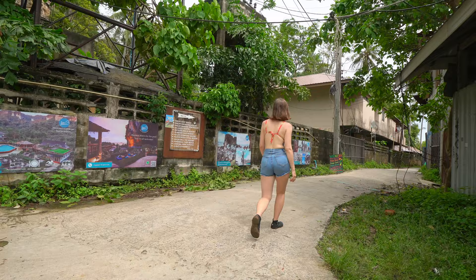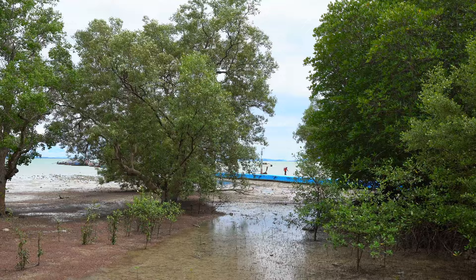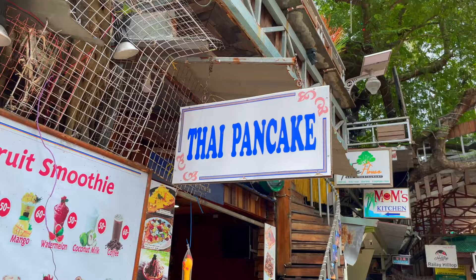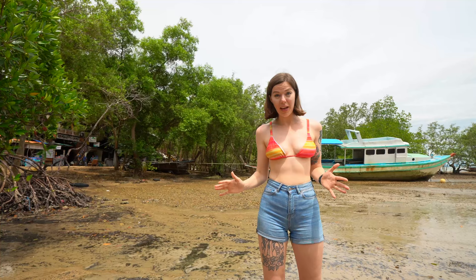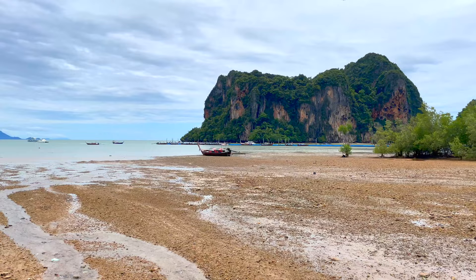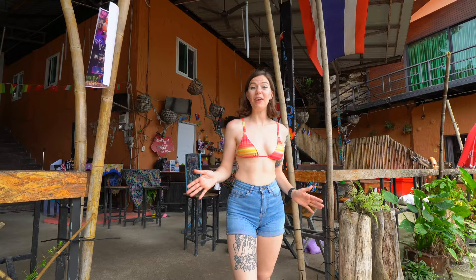Now we're going to East Railay. You sometimes see monkeys down this road too. East Railay is where you'll find the main pier and there are lots of different hotels and restaurants all down the street. The tide is really low right now and there are quite a lot of stones out here — you'd have to go really far out to get nice deep water, which is why people aren't swimming here. It's just not a beach for swimming.